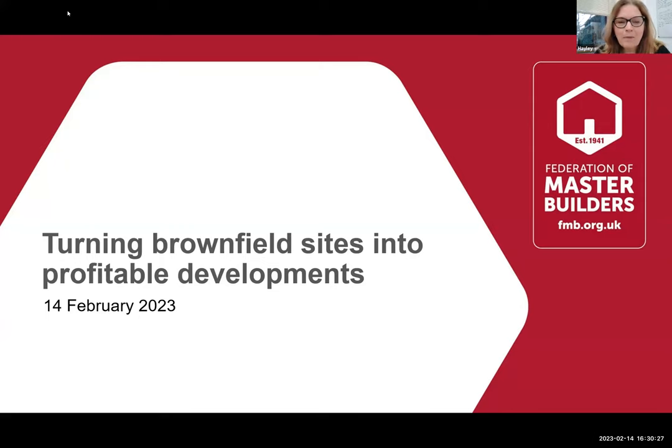Hello everyone, welcome to this FMB webinar. Thank you very much for sharing your time with us today. Whether you're a first-time webinar attendee or one of our members who attends regularly, it's really great to have you with us this afternoon. We've been running a series of webinars aimed at builders who either are or would like to become property developers. A couple of webinars ago we had a presentation on the Construction Leadership Council's Guide to Becoming a Developer - I'd encourage you to go onto the FMB website to view that, along with the accompanying webinar, which are really packed full of useful practical information.